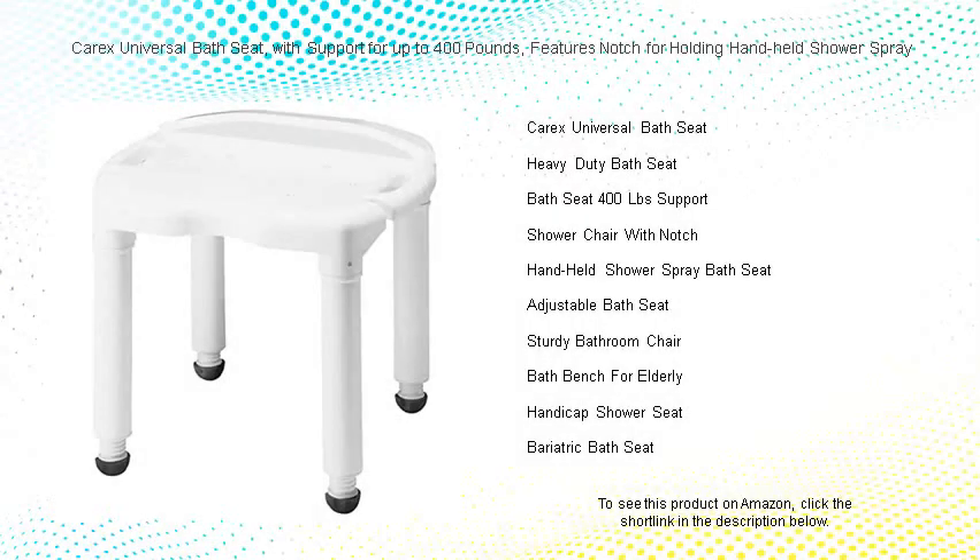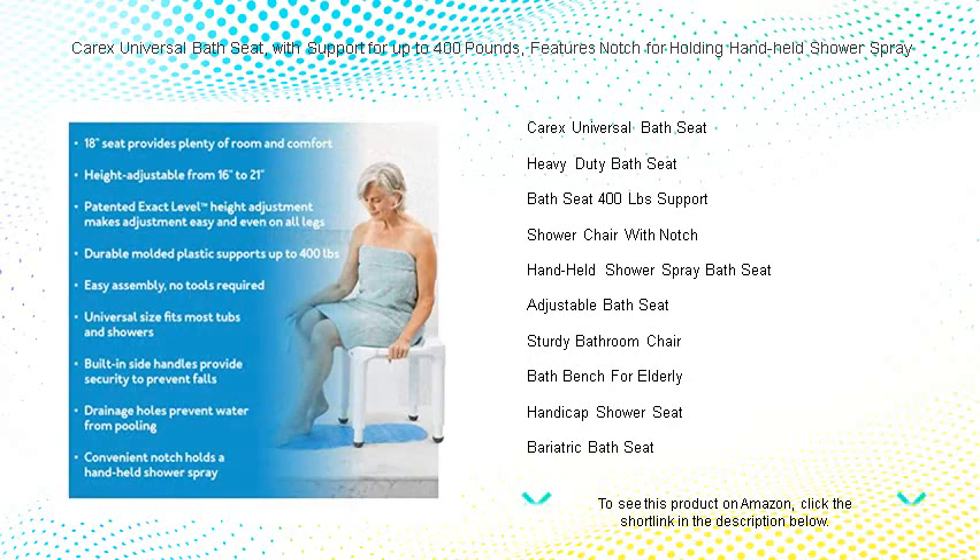Experience the ultimate comfort and safety in your bathroom with the Carex Universal Bath Seat. Designed to accommodate up to 400 pounds, this sturdy and reliable bath seat ensures a secure and relaxing bathing experience for all body types.